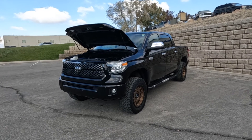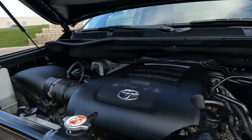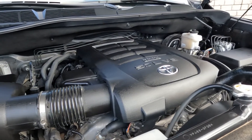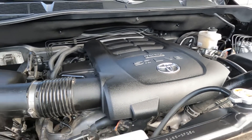Hello everyone, today we have a 2019 Toyota Tundra Crew Max 1794 Platinum 5.7 liter V8 4x4 and a clean Carfax. That is running smooth as could be, so I'm going to go ahead and close this up and take you for a tour.